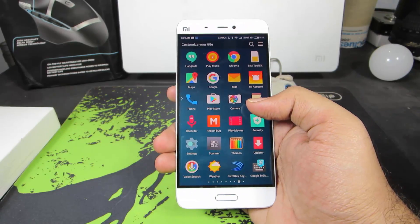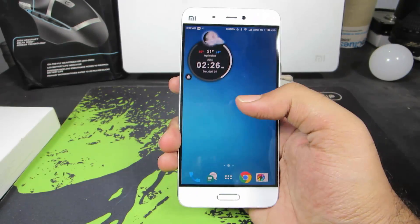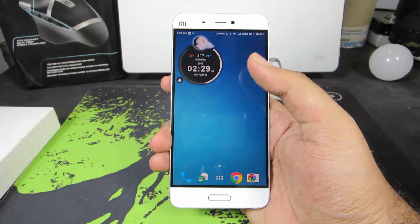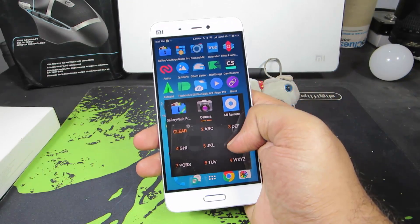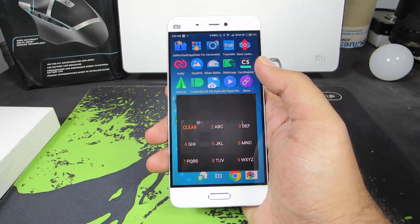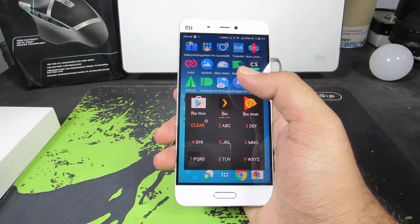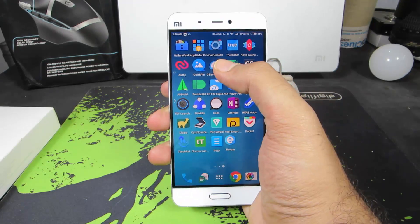The next app is App Dialer. Let me show you my app drawer — there are lots and lots of apps, so it's pretty tough to search through all of them, even though they're arranged in alphabetical order. App Dialer helps in that situation. If I want to open MX Player, I can simply select M and X and it gives me a shortcut. For Play Store, PL gives me a shortcut — it lets me access any application very easily as long as I know its name.